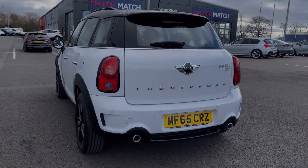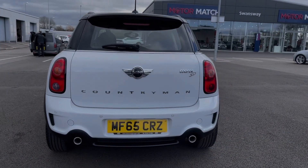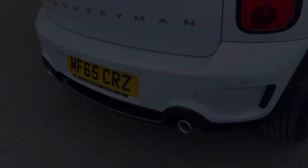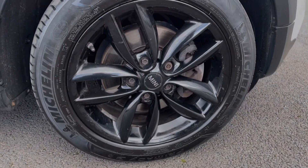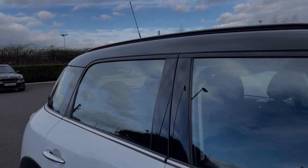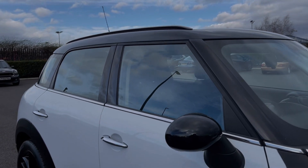The car comes finished in fantastic light white solid paintwork and some of the key standard features include the acoustic rear parking sensors, alerting you to obstructions. The car offers 17 inch gloss black alloy wheels, contrasting the bodywork nicely, as does the black roof rails and door mirrors.